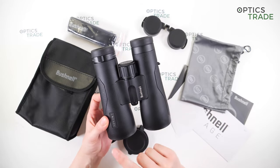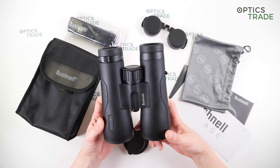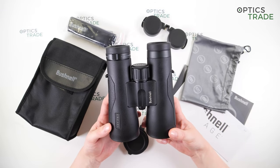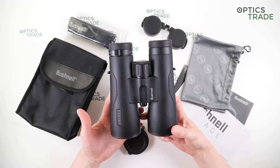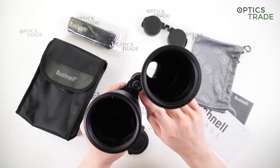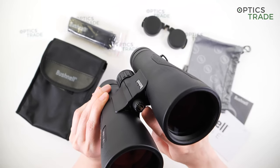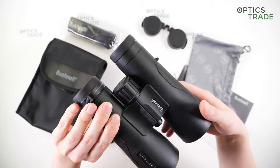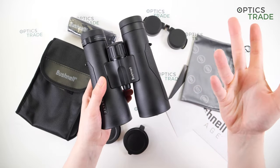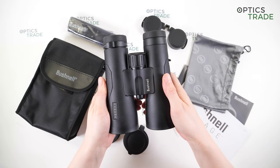They are around 13 cm wide and 16 cm long and weigh around 830 grams. You can attach the binoculars to a tripod by removing the screw cap at the bottom and attaching a tripod adapter. This is really recommended because they are a little heavier and the bigger magnification means the image can be a little shaky.